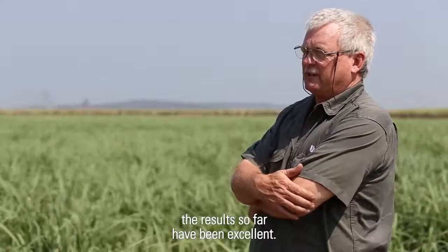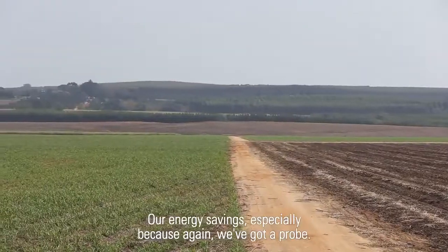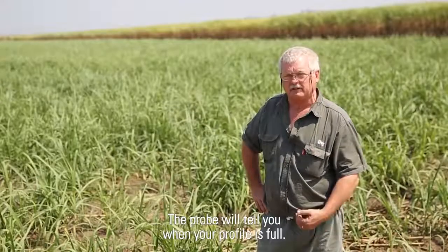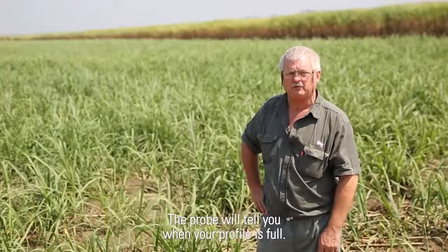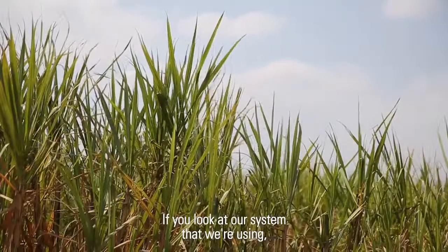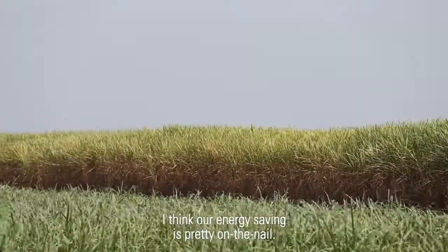The results so far have been excellent. Our energy savings especially — because again you go to probe, and the probe will tell you when your profile is full. If you go over the profile then you're wasting energy. Looking at the system we're using, I think our energy saving is pretty on the nail.